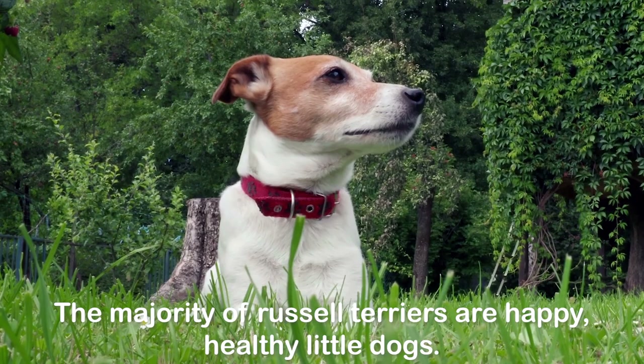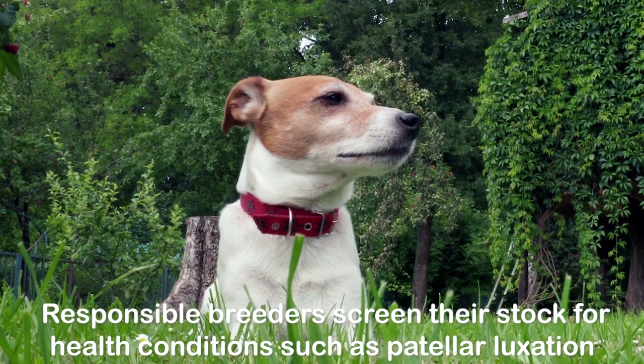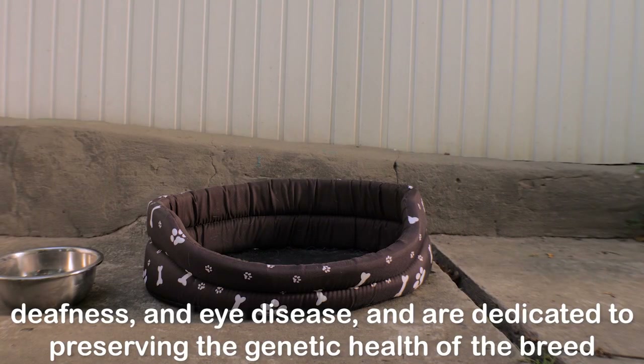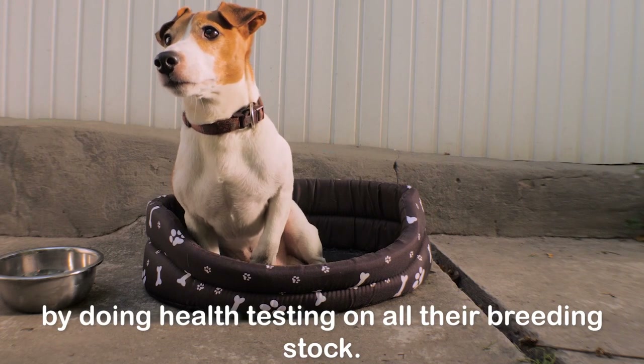The majority of Russell Terriers are happy, healthy little dogs. Responsible breeders screen their stock for health conditions such as patellar luxation, deafness, and eye disease, and are dedicated to preserving the genetic health of the breed by doing health testing on all their breeding stock.